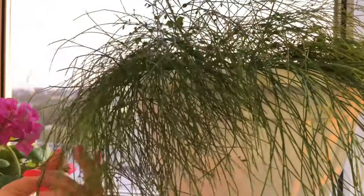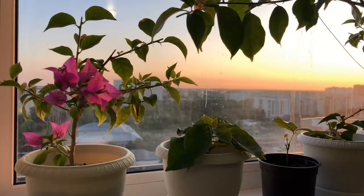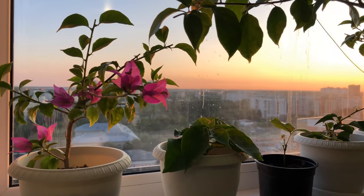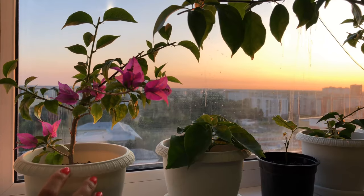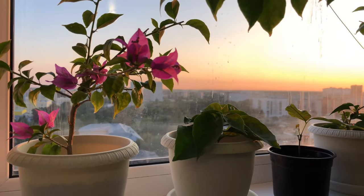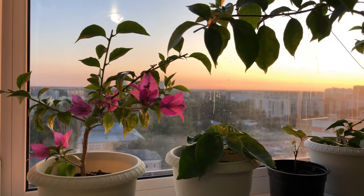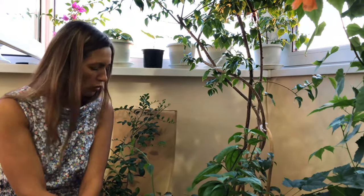What a beauty! This is my small bougainvillea that grew on its own behind the large one, from the large one. Now I'll show you the big one. Here is my large bougainvillea sitting in a 50-litre pot.